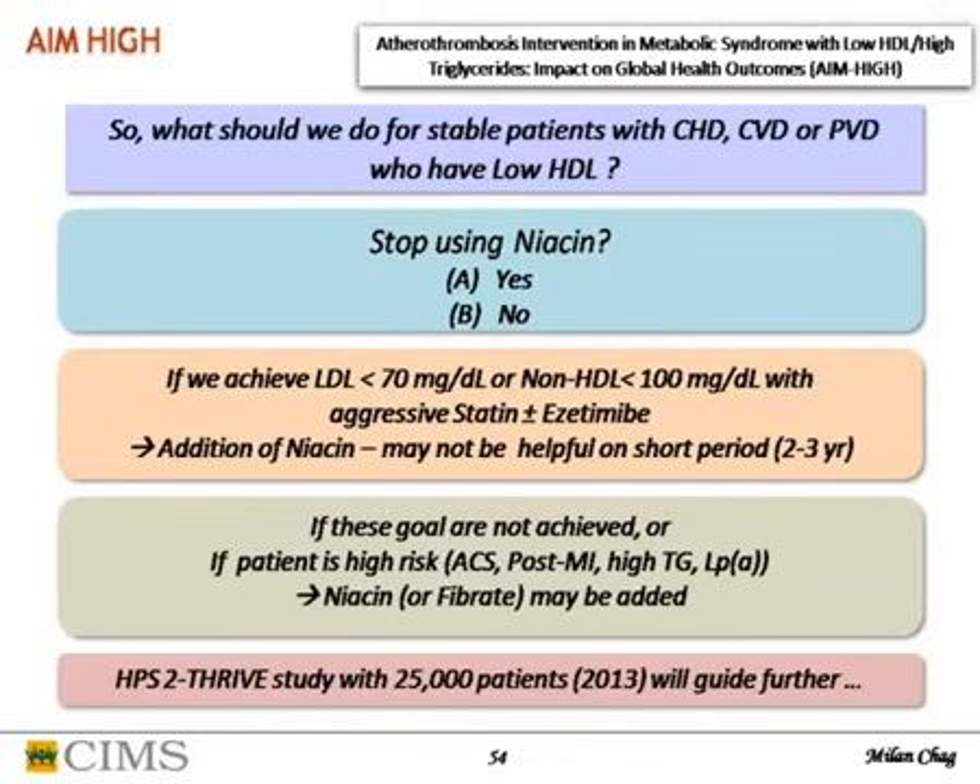What should we do? If LDL below 70 or non-HDL below 100 is achieved with maximum statin plus or minus ezetimibe, niacin probably has no role. But if these goals are not achieved, or if the patient is high risk — post-MI, high TG, or high lipoprotein(a) — addition of niacin or fibrate may be beneficial. The HPS2 trial with 25,000 patients will be published next year and will further guide the role of niacin.